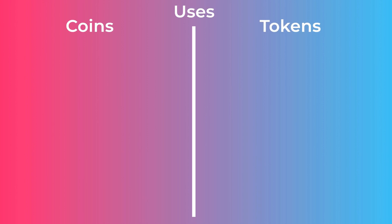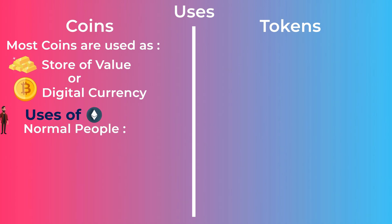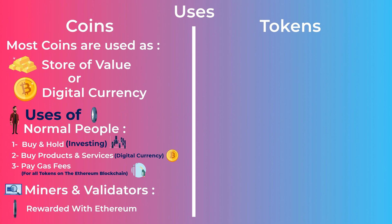Most crypto coins are used as a store of value or as a digital currency only. What are the uses of Ethereum, for example, from a normal person's perspective? Most people buy Ethereum and hold it waiting for its price to increase, or use it as a digital currency to buy products and services, or use it to pay the gas fees on the Ethereum blockchain. For example, if you are sending your friends some Tether tokens on the Ethereum blockchain, you will need Ethereum to pay the gas fees. Coins are also used to reward miners or validators on the network who verify transactions and help secure the blockchain — other than that, there are no other uses of crypto coins.